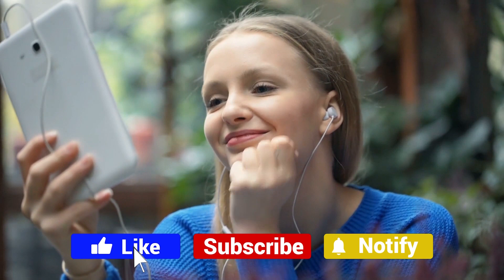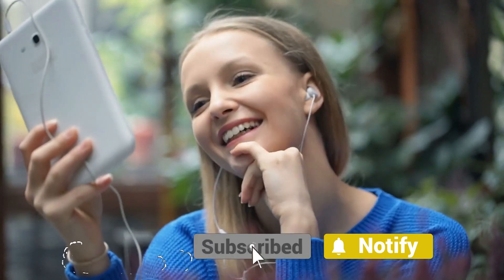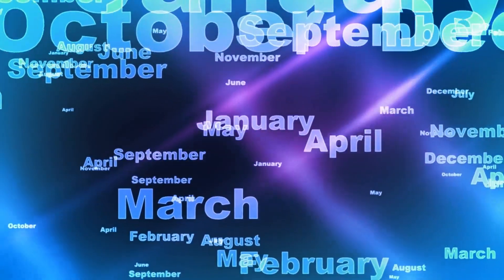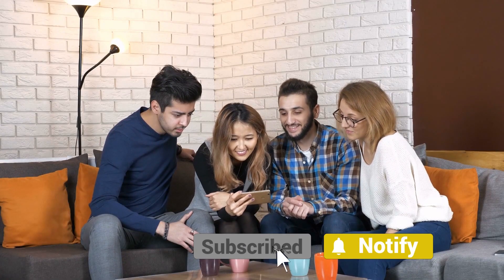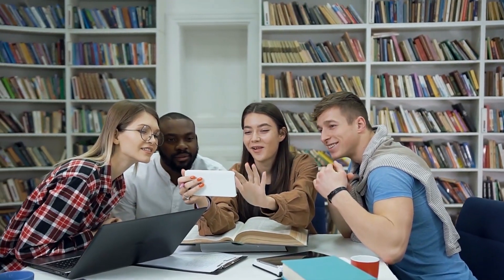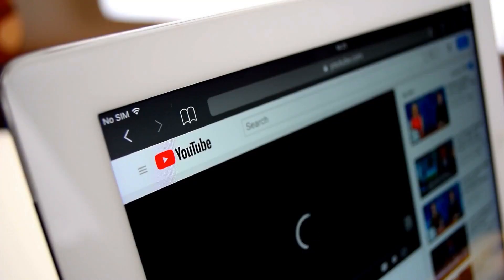Subscribe to the channel if you are not yet subscribed, because on this channel we're going to teach you how to make money and you're going to learn different money-making methods that you can apply today, tomorrow, and for months or even years to come. Don't forget to subscribe and hit the notification bell so that you're notified every time we come out with new videos.